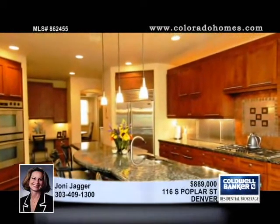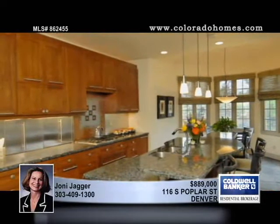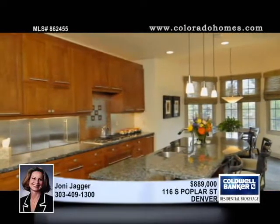Located in the estate enclave at Lowry, this custom home emanates elegance with a comfortable, refined ambiance through careful use of timeless materials.